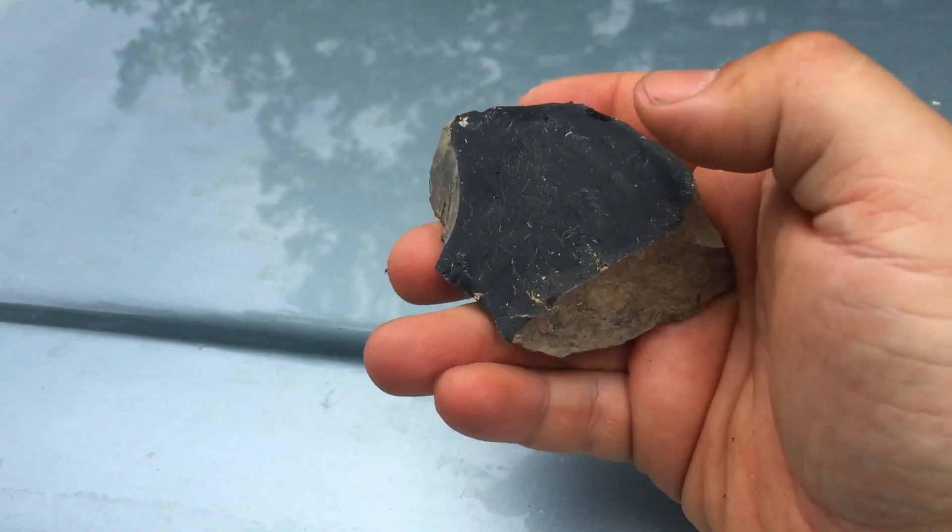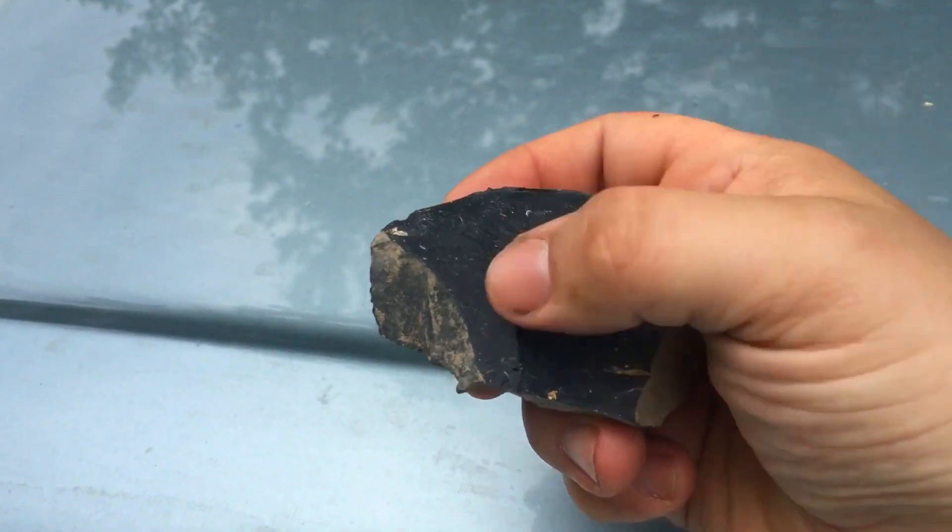I have no idea what kind of flint this is — I have to look into it.